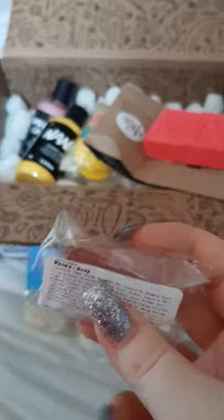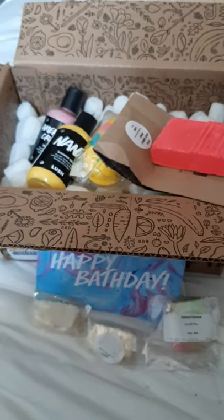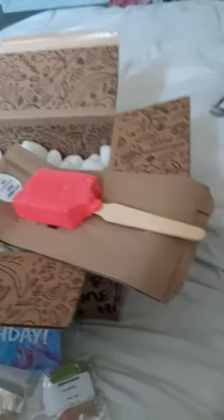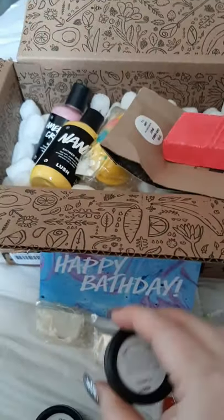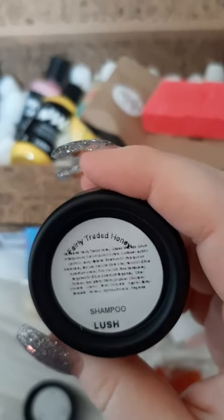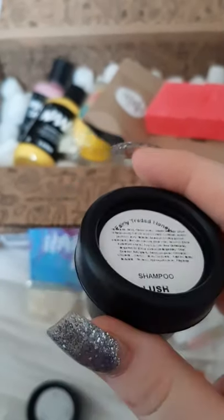They sent me Karma soap to try, and also a shampoo — Fairly Traded Honey. I'm so excited about that one!